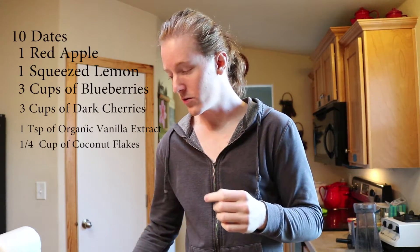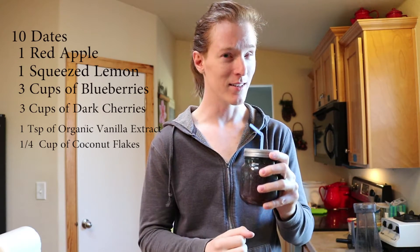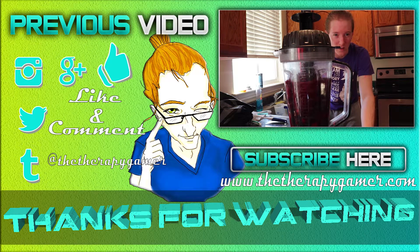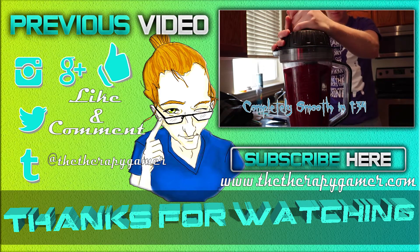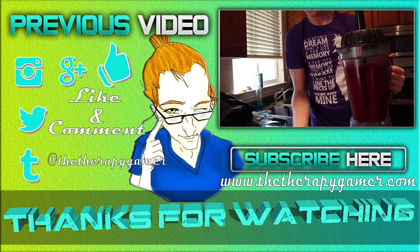With that being said, if you guys enjoy what you saw, be sure to leave a like, comment, and subscribe, and we'll see you guys in the next video. Bye. Mmm. Almost a juicy flavor from the apple. I like this one. It's pretty good.